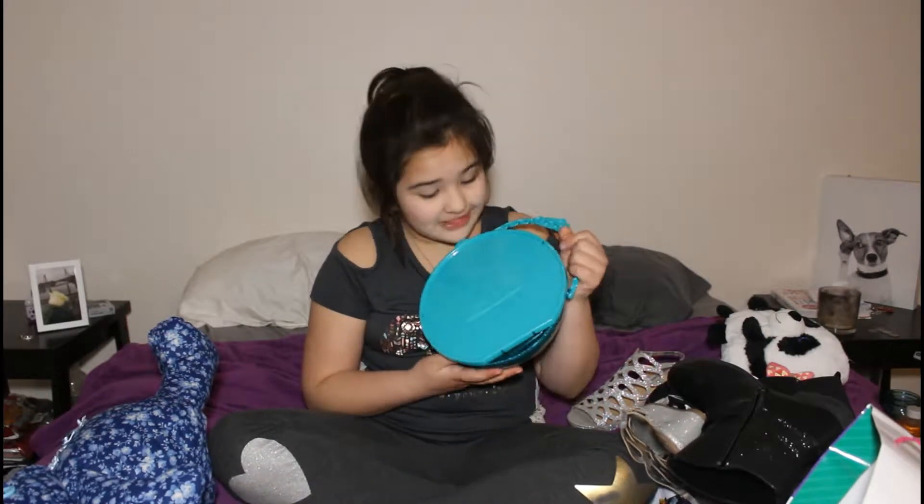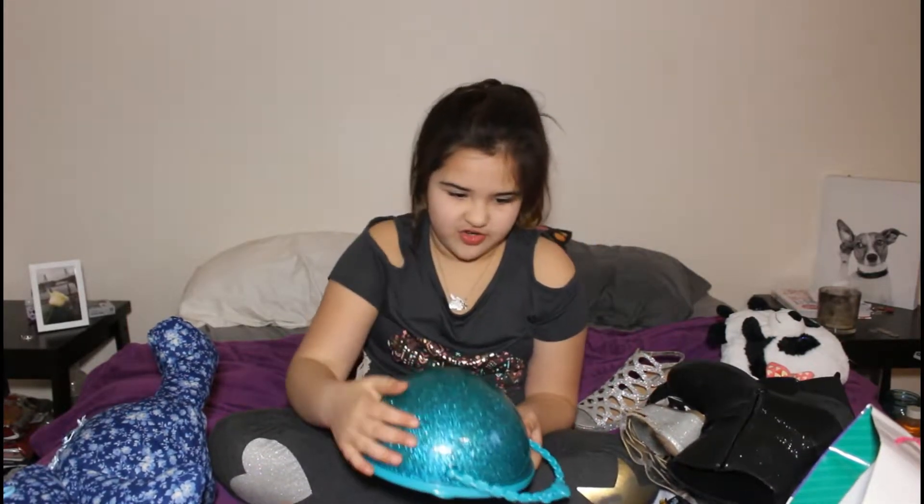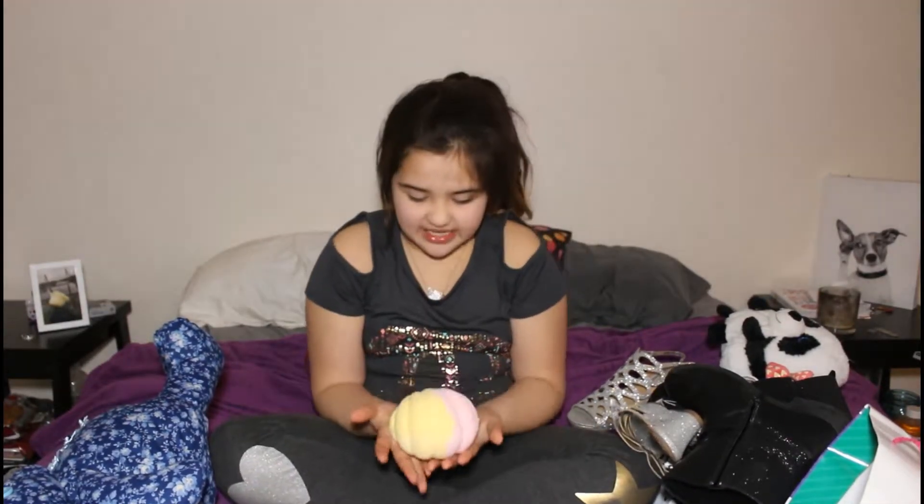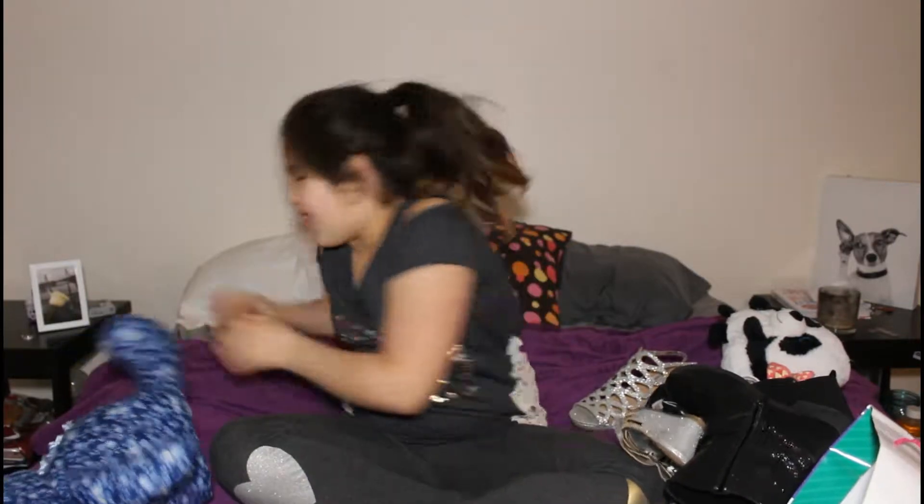Buckle. And she got me this big L.O.L. — it's huge. And the exciting part, the figures are inside this gigantic bath bomb.